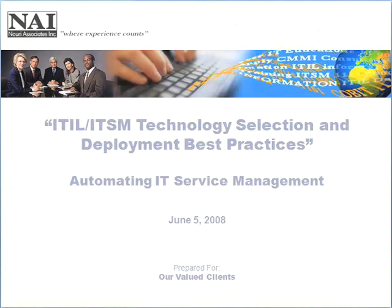Good morning everyone and welcome to our webinar this morning regarding technology selection and deployment best practices with respect to service management. I'd like to start off by setting a context for our discussion and our interaction over the next hour. I'll be handling the initial 15 to 20 minutes of our discussion, setting a context for some of the best practices that we are observing with a number of clients on a global scale.